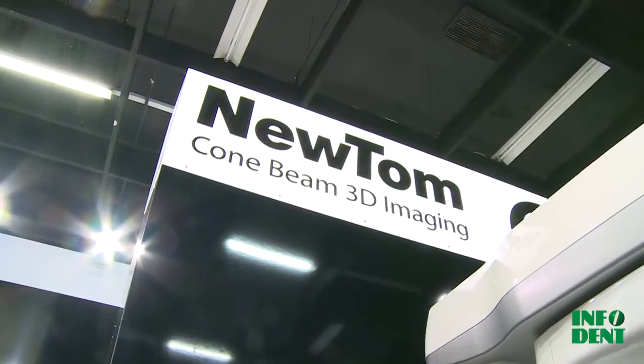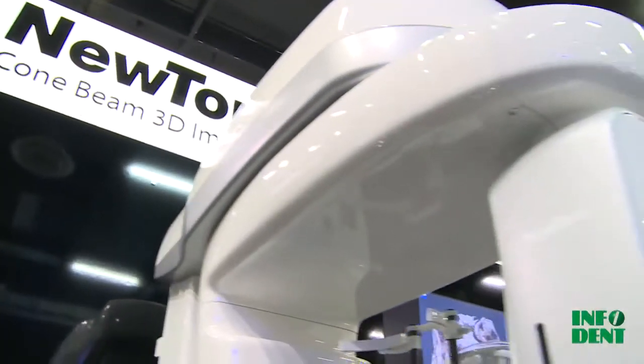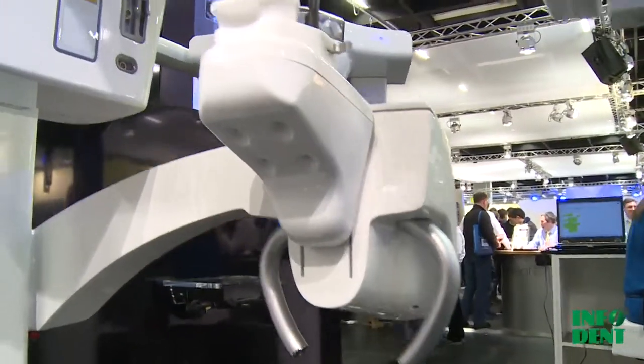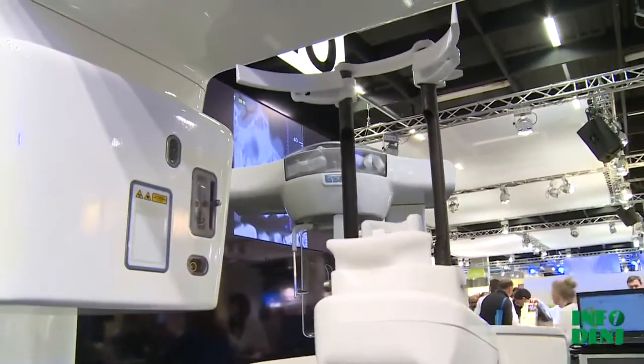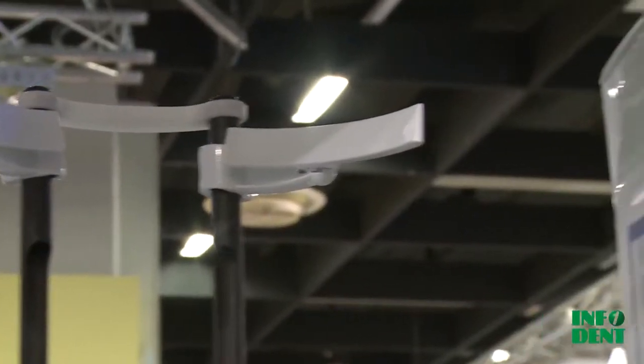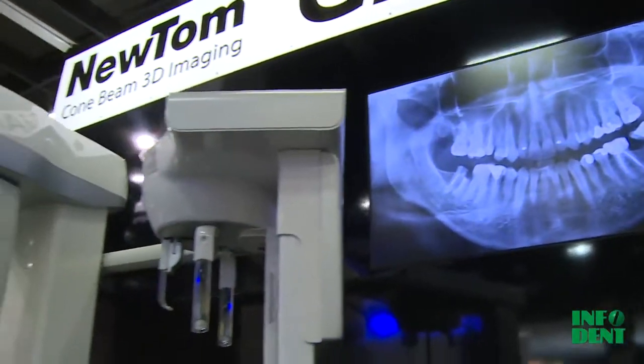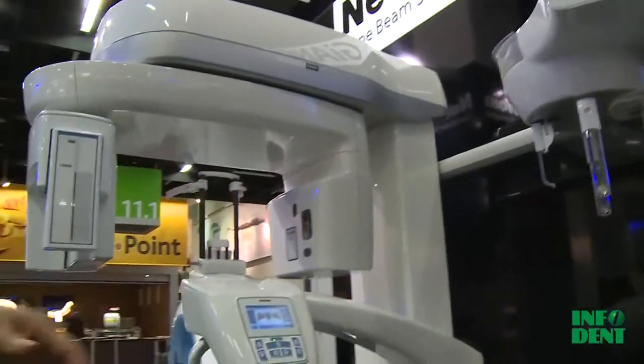Starting from the new machine, the Jano machine. Jano is a three-in-one machine — we work with 2D and 3D images, so we have a cone beam acquisition together with 2D panoramic and 2D cephalometric acquisition.